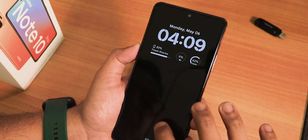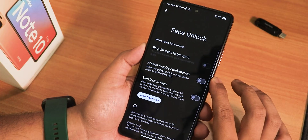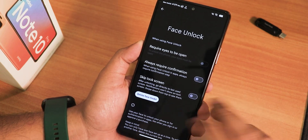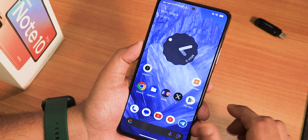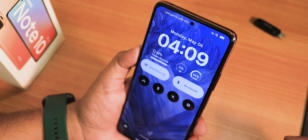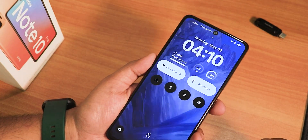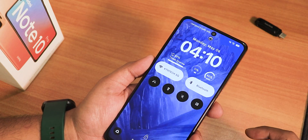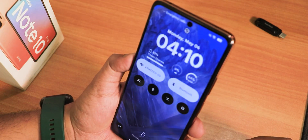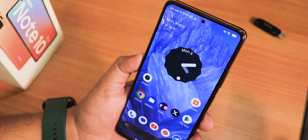For face unlock, in the settings we have require eyes to open, always require confirmation, and skip lock screen. There's no swipe-up-to-unlock option here. After double-tapping to wake and pointing the device toward my face, it successfully unlocks. Face unlock works perfectly fine — no need to worry about it.